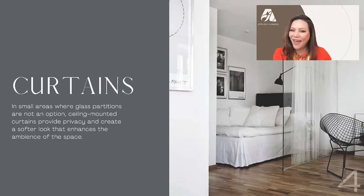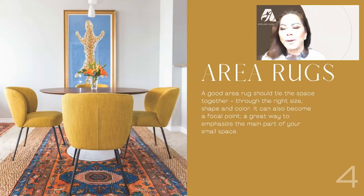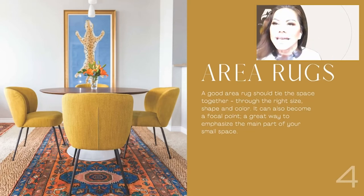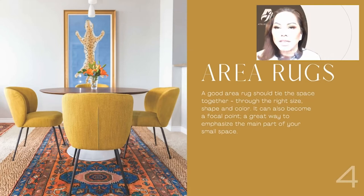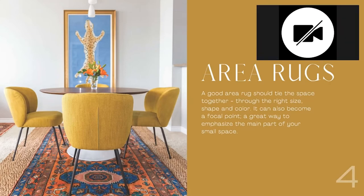Design tip number five is area rugs. A good area rug should tie the space together through the right size, shape, and color. It can also become a focal point — a great way to emphasize the main part of your small space. Just like in the picture, this graphic area rug really draws your eye and warms up the room.